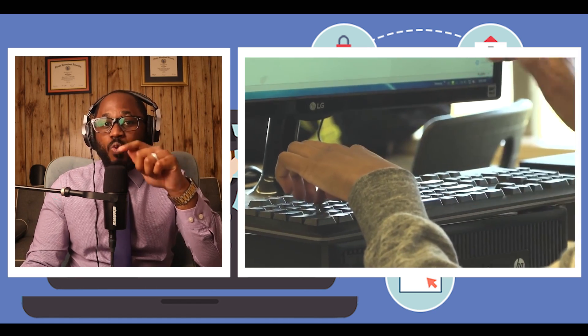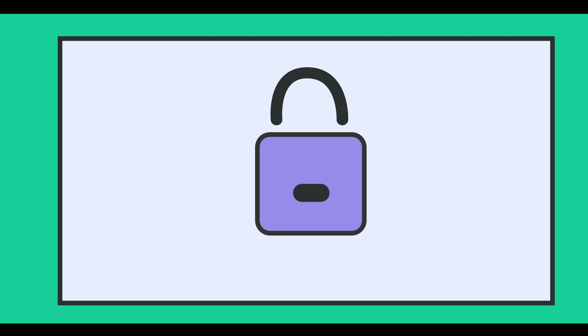The cons, however: it lacks web form filling, and it has an unintuitive mini password generator. Those are the two cons for Zoho Vault.